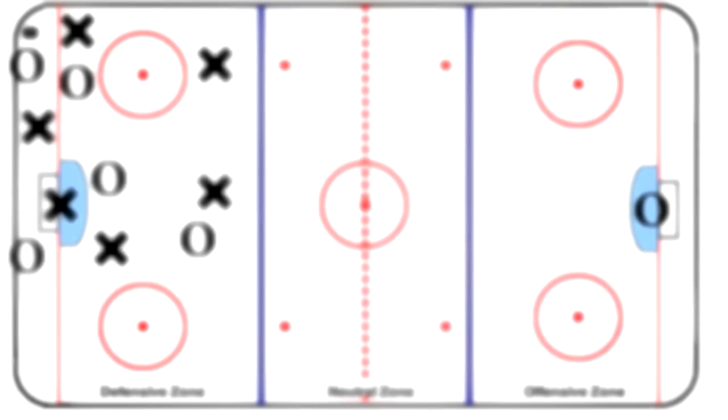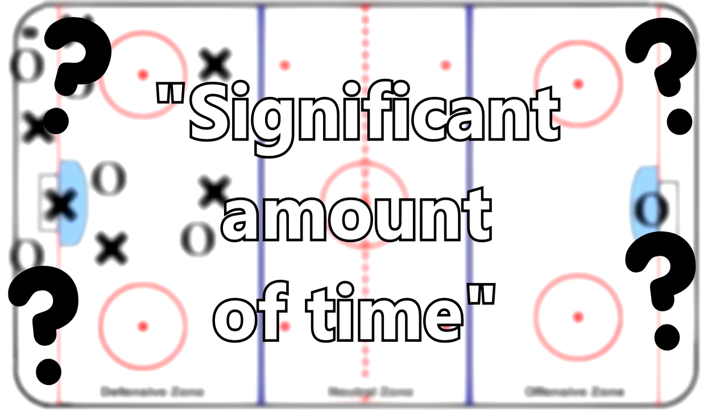What isn't known, however, is what can be categorized as a significant amount of time, since this is one of the main requirements for a heavy shift to be recorded. What we can assume is that since an NHL shift lasts about 30 seconds, a heavy shift could be anything upwards of that number with at least one failed exit, multiple shots on goal, and at least one puck recovery.